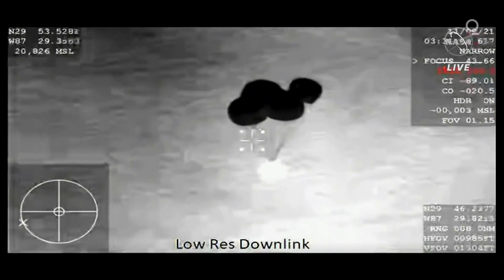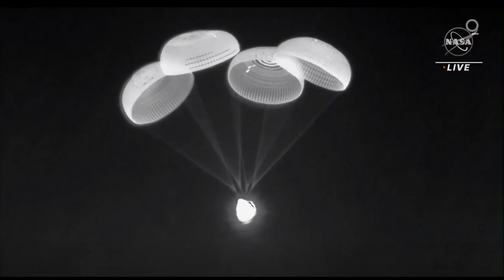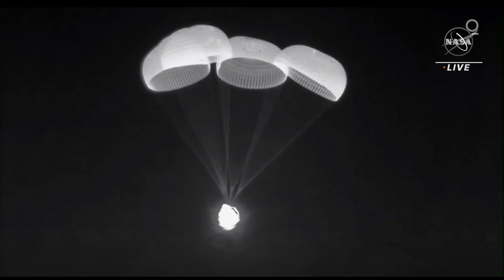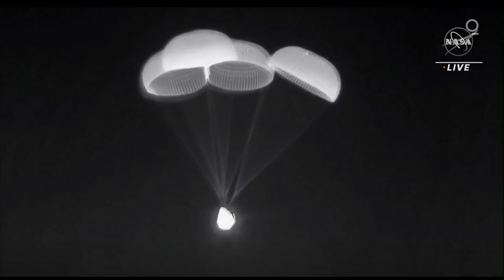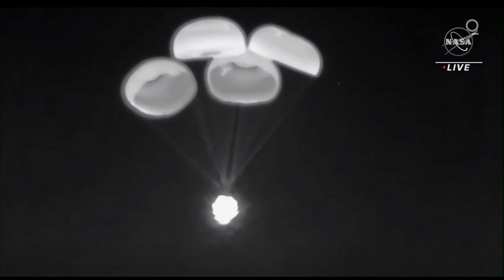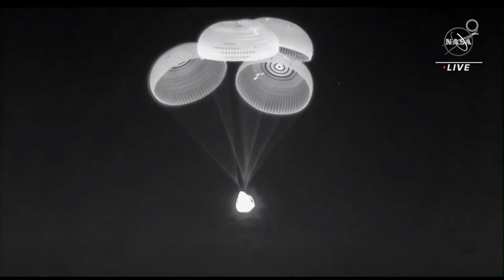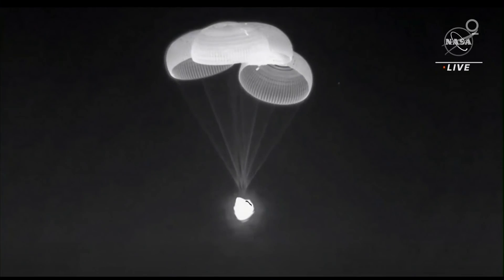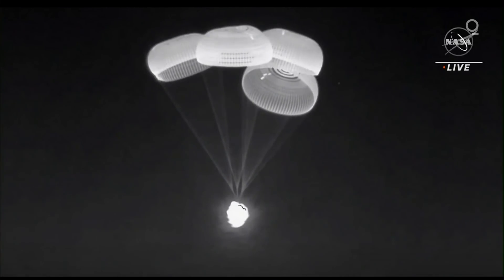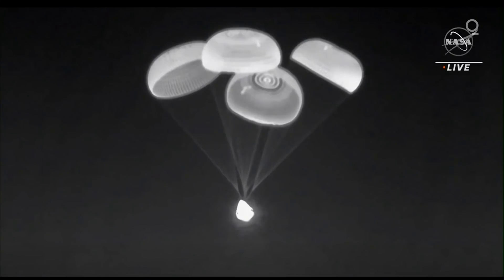600 meters — we copy. This is a better shot of those four healthy main parachutes attached to the Dragon spacecraft Endeavour as it continues to descend. 400 meters — the rate is as expected, 400 meters from splashdown.